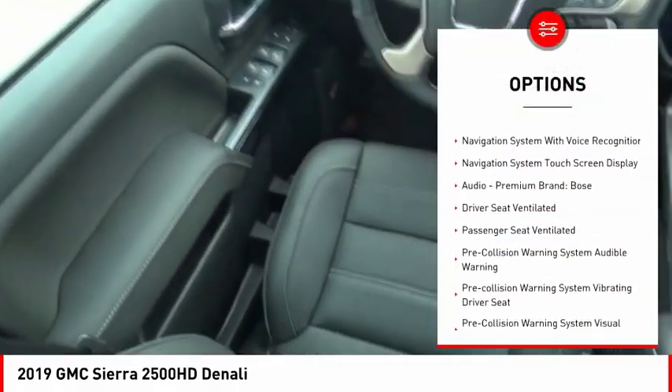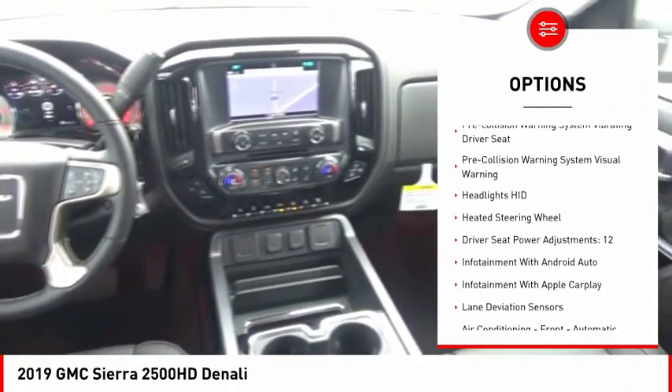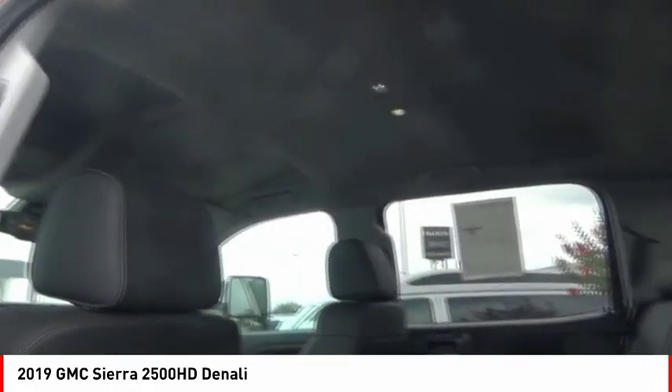Leather trim seats, stability control, traction control, remote engine start, cruise control, universal garage door opener, voice activated navigation system, audio,